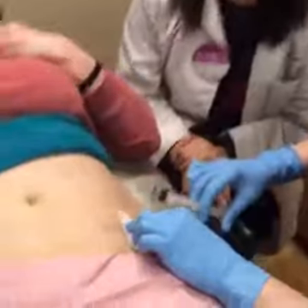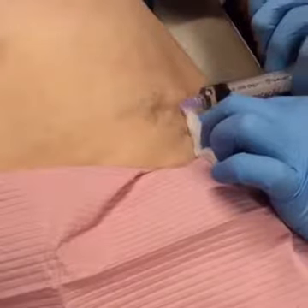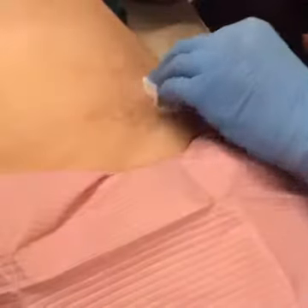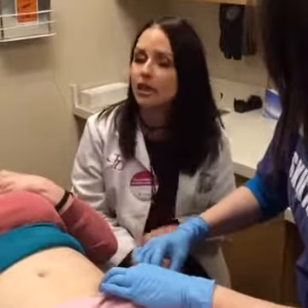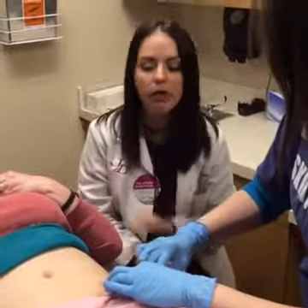This particular tattoo has only been treated two times — the last time was in August. She had a black border with some reds, oranges, and yellows in the middle. It was a bird, and you can see the beak and the wing. We're going to laser it for the third treatment today. Some people would be happy with that level of removal, but expectations are a factor — some people just want to lighten it up, and some people want it completely gone.